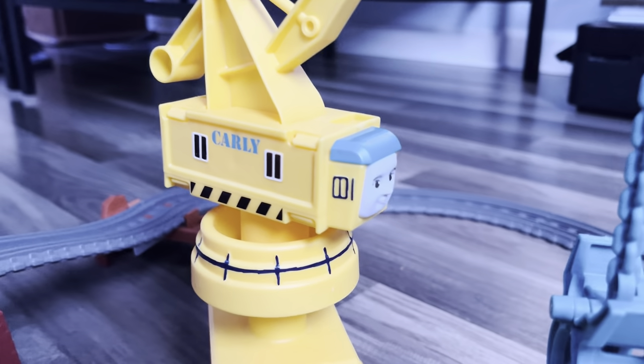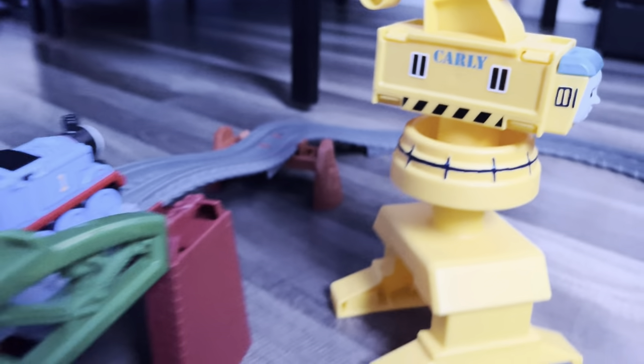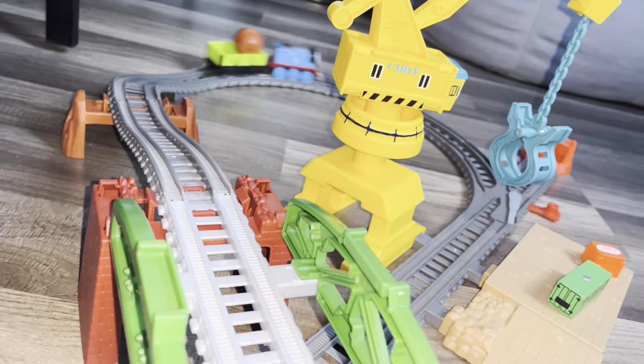As you can see, I actually customized her as well. I painted her little windows on the front blue and her railing, as well as painted the cart that Thomas is pulling black. Instead of coming with an actual motorized engine, it comes with a push-along.